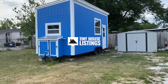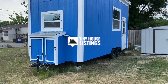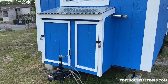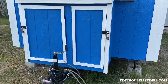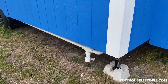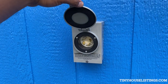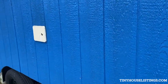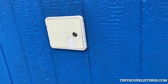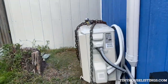Brand new 2022 tiny home, 8x20. Storage for a propane gas water heater, gray water drain, and electrical plug-in. Water reservoir tank to add water for a tankless system inside. AC system.